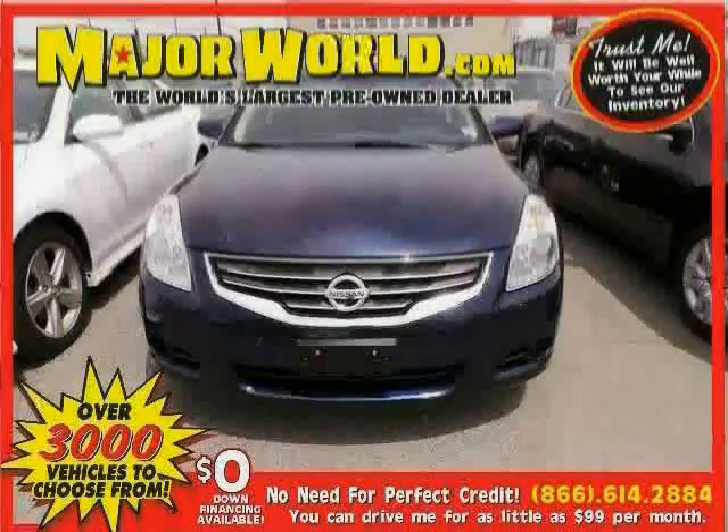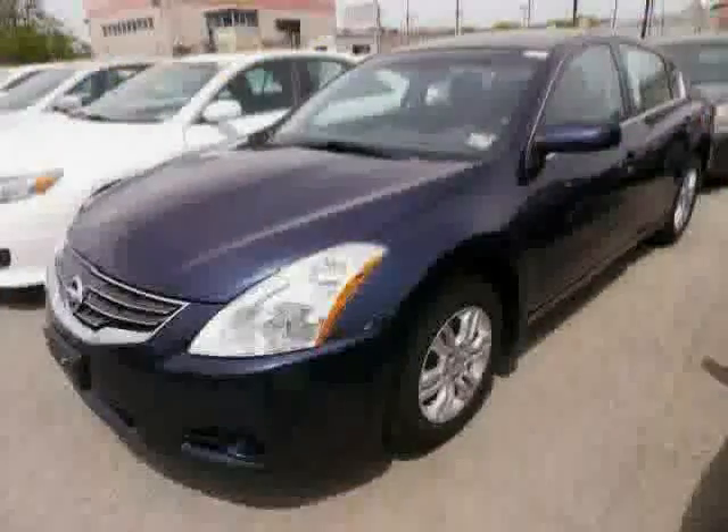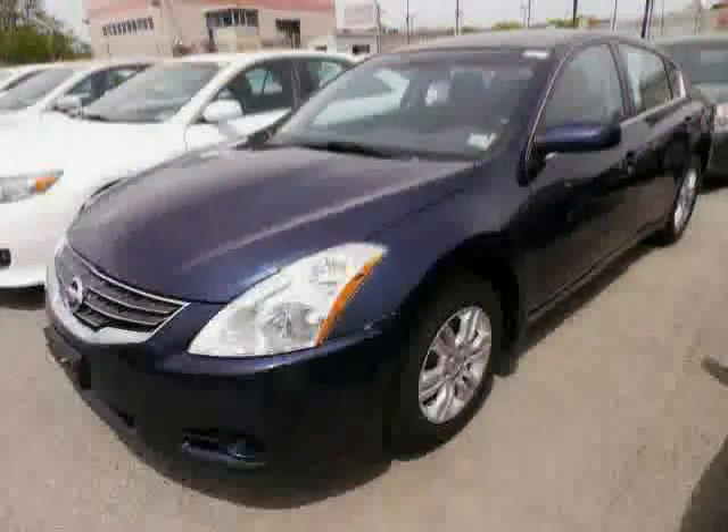Look at this 2010 Nissan Altima equipped with CD player, cruise control, power windows, anti-lock brakes, stability control, front wheel drive, and traction control.